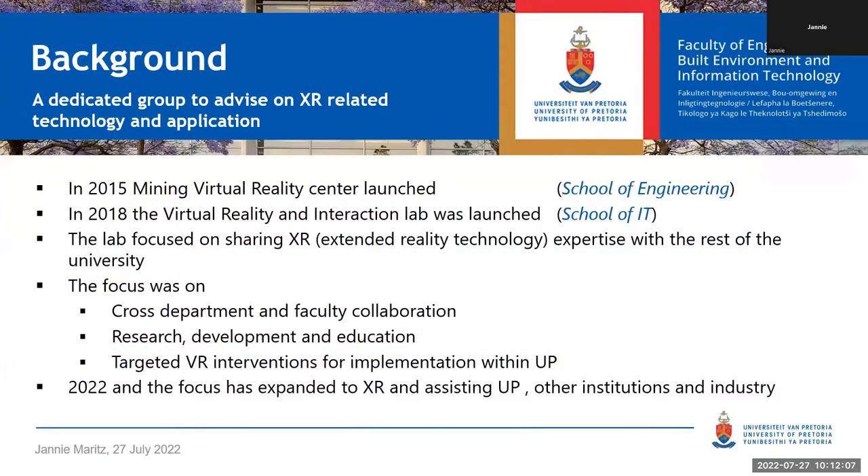Just a little bit of background. In 2015, the Mining Virtual Reality Center was launched. As Johan mentioned, there was a generous contribution from Kumba Mining that enabled us to build this facility, and the university also added a little more. We upgraded the whole mining department to a new floor—we're grateful for that. We now have a very modern teaching facility on the mining engineering side.